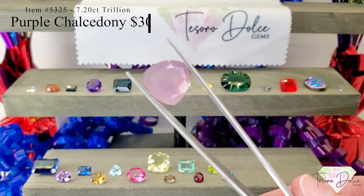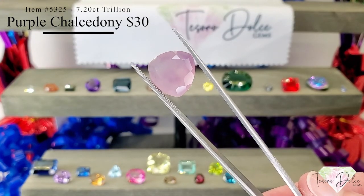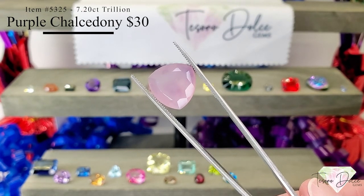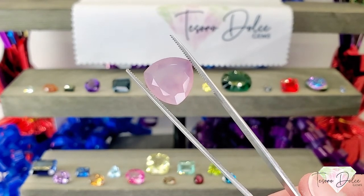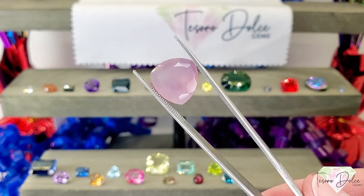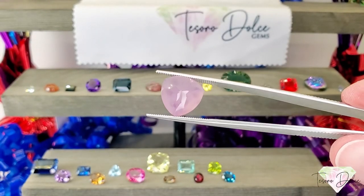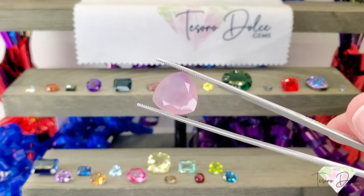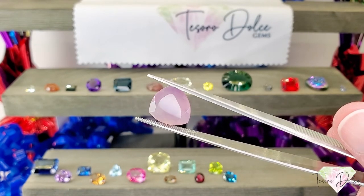Item number 3525 is a 7.2 carat trillion purple chalcedony for $30. This is natural — chalcedony is the inner lining of a geode, which leads up to the crystal growth and crystal structure. This is natural, not colored or treated. Beautiful purple and pink colors coming through with a great cut. 7.2 carats for $30.